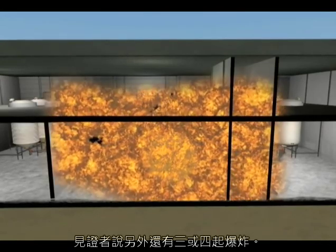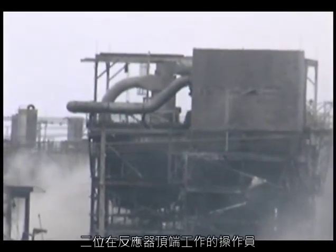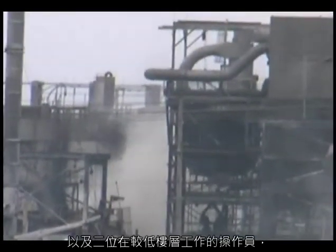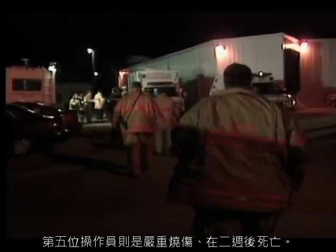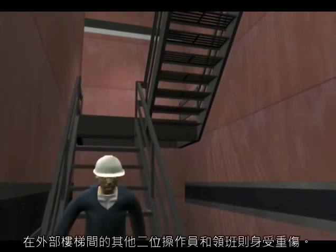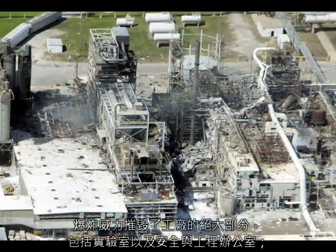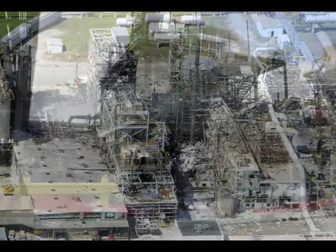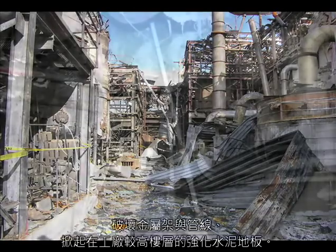Just then, the vinyl chloride ignited and exploded violently. Witnesses reported three or four additional explosions. Four workers were killed immediately: the two operators who had been working at the top of the reactor and two operators who had been on the lower level, including the one who had apparently opened the reactor bottom valve. A fifth operator, who was seriously burned, died two weeks later. Two other workers and the supervisor, who had been in the exterior stairwell, were seriously injured. The force of the explosions destroyed much of the plant, including the laboratory and the safety and engineering offices. It blew off the reactor building roof, knocked down walls, damaged metal frames and piping, and lifted the reinforced concrete floors on the upper levels of the plant.